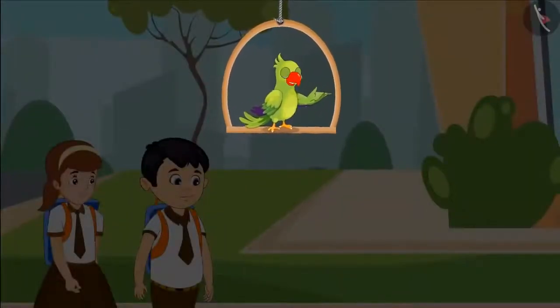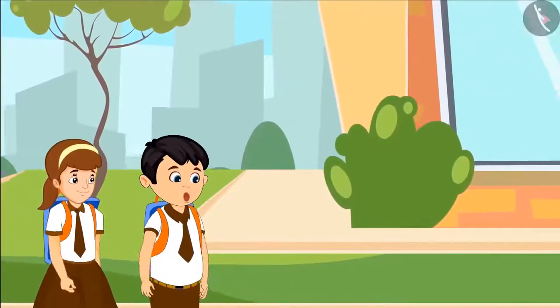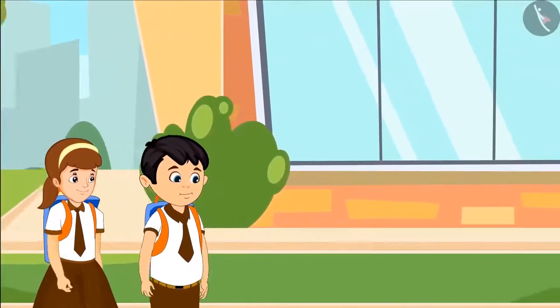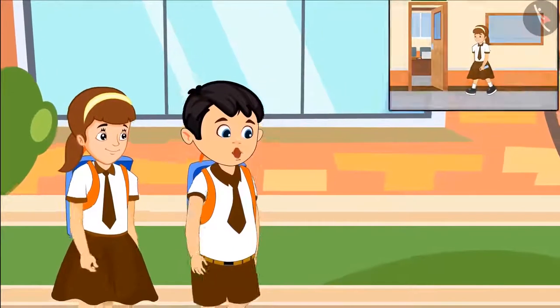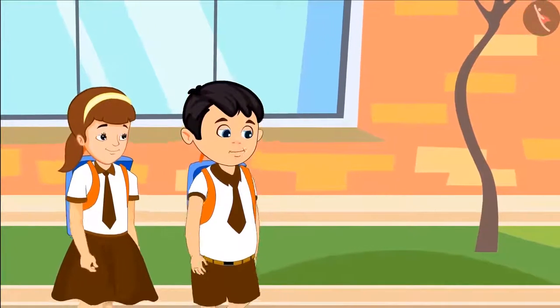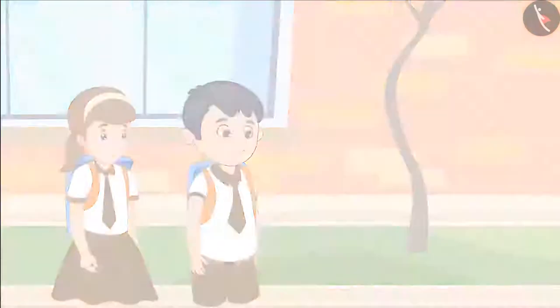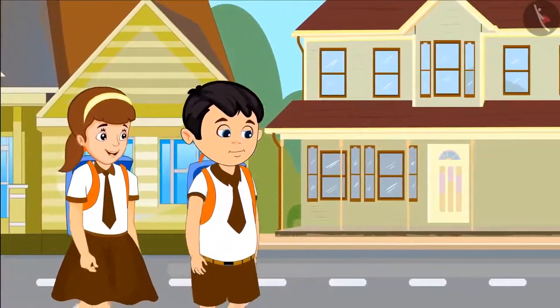Chotu says, 'Aarti, today I had a lot of fun in school.' Aarti asks, 'Really Chotu, tell me about it.' Chotu replies, 'Today when you went to fill your bottle with water, madam praised me a lot. She was saying that I always complete my work on time.' Aarti asks, 'Oh wow Chotu, when do you do your work?'